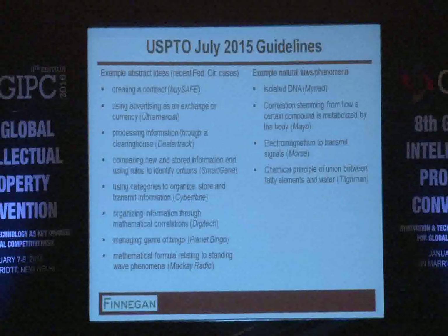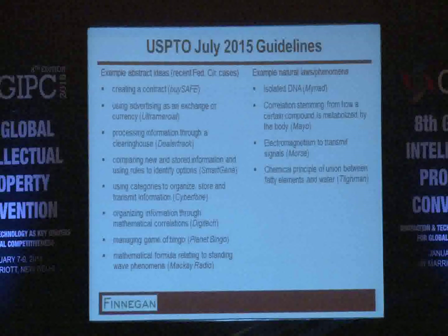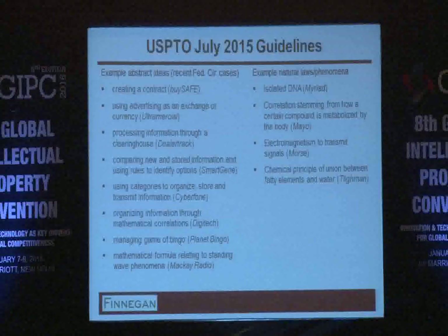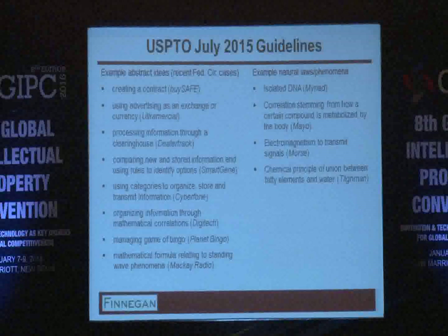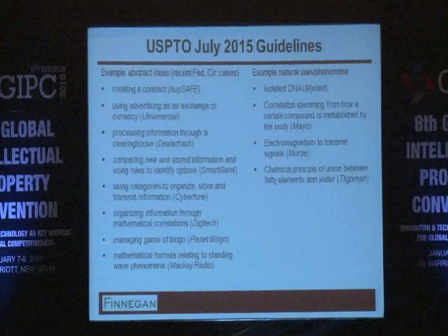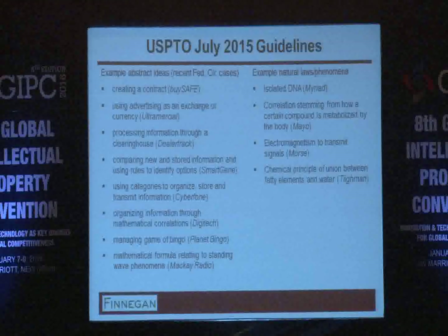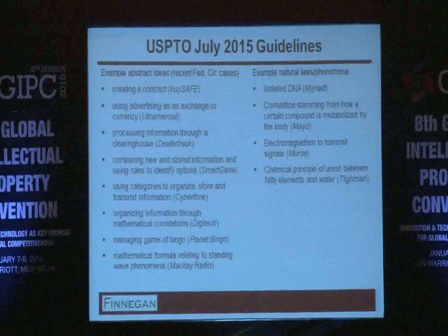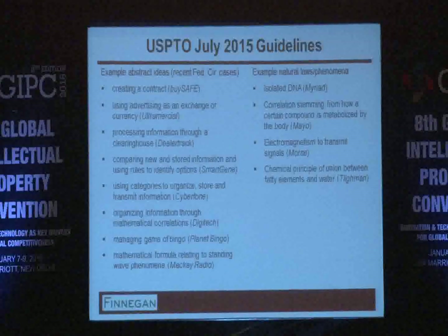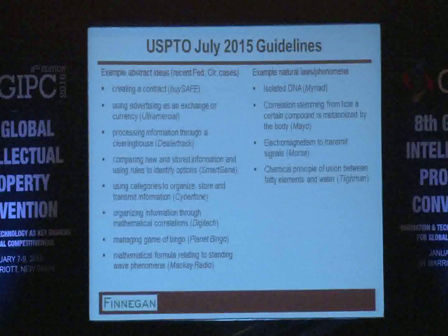The PTO has tried to respond to developments in the Section 101 analysis a few times. The first set of guidelines came out around July 2014, then December interim guidelines in 2014, and the most recent version in July 2015. What the patent office has tried to do is give more guidance to practitioners on how examiners are trained to deal with Section 101 — the guideposts and case law they are told to look at and analogize other situations to.